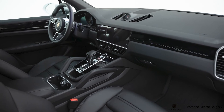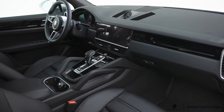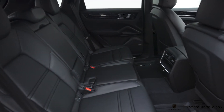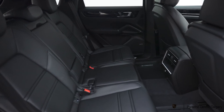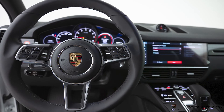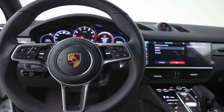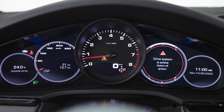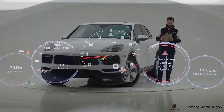We have the window trim in gloss black around here — if you were to select roof rails, this car does not have them, but those would be gloss black as well. Eight-speed automatic transmission. 19-inch Cayenne wheels with an all-season tire, and the center caps are colored with the Porsche crest in the center of the rim.